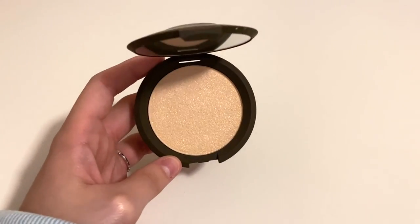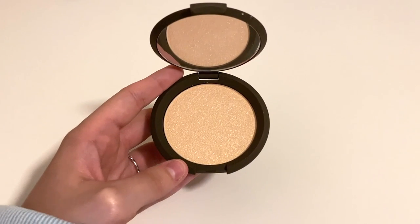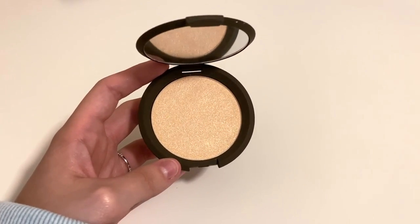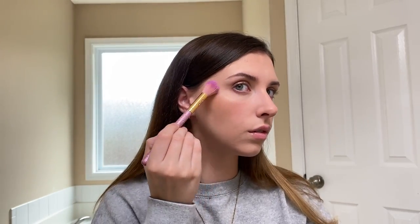For highlighter I'm going in with this one from Becca — this is in the shade Moonstone. These highlighters are literally so beautiful; they make your skin look so healthy and glowy, I absolutely love them. I'm just going to take this on the high points of my face and then go in later with my beauty blender to blend everything out a little bit more.